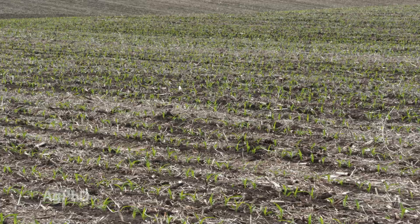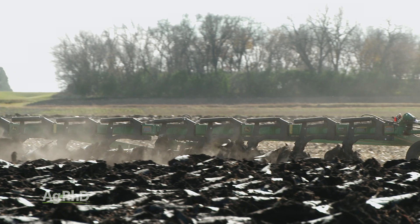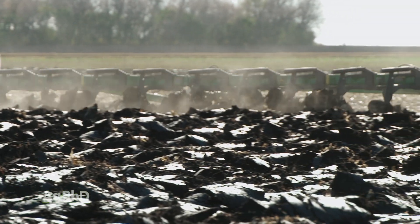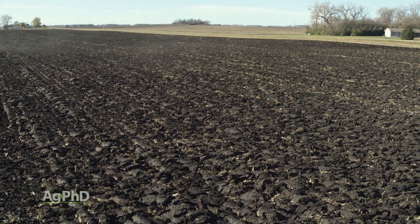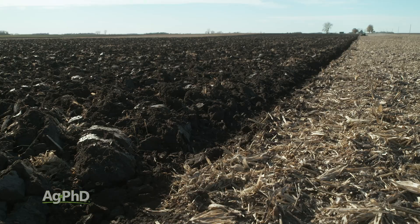First thing is reducing tillage. If you look at 40-50 years ago, back when our grandpa's generation was farming the ground, they had to do full-scale tillage for a couple of reasons. Number one, they didn't have the great pesticides that we do today – things to control the weeds, the insects, the diseases – so they counted on tillage to do a lot of that for them.